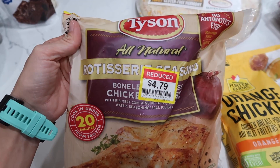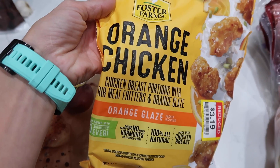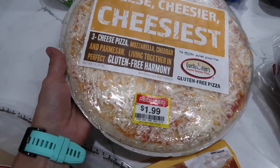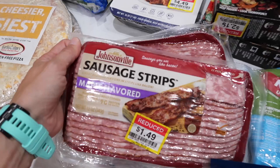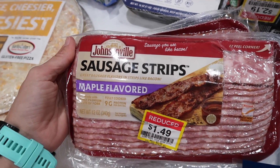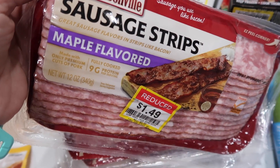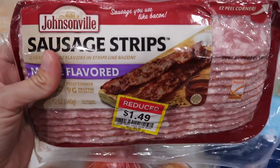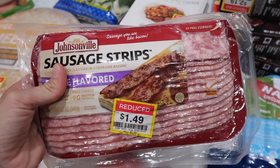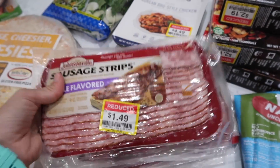Got some rotisserie chicken by Tyson — cook in under 20 minutes, they're seasoned. Foster Farms orange chicken with orange glaze — looks delicious, and I'm going to throw this in the oven right now. These sausage strips are so weird — looks like bacon but it's sausage. Normally $3.99, I got them for $1.49. I figured they'd be good for breakfast sandwiches, breakfast burritos, snacks, dinner, lunch — anything really.